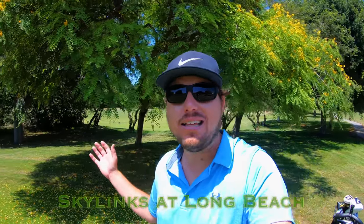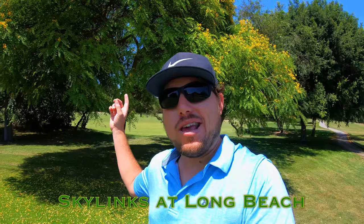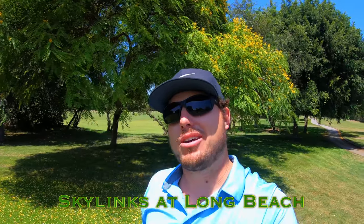Hi everybody, and welcome back to the channel. Welcome back to another one of our course vlogs. This time we're out here at a fantastic Long Beach public course, Skylinks Golf Links, right next to the airport. There might be some planes flying overhead messing up the audio, but hey, there's nothing I can do about it.